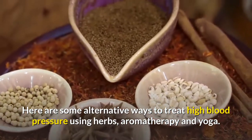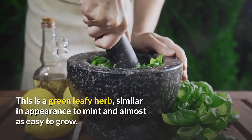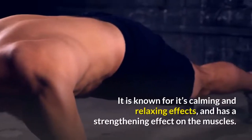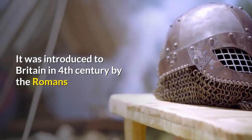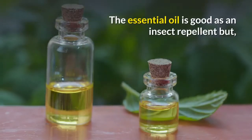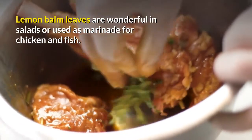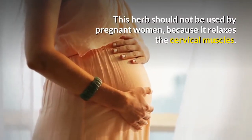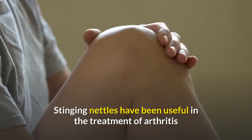Lemon balm is a green leafy herb similar in appearance to mint and almost as easy to grow. The herb is so called because its leaves have a lemony scent. It is known for its calming and relaxing effects and has a strengthening effect on the muscles. It was introduced to Britain in the 4th century by the Romans and is also good for digestion, abdominal cramps, stress, and nerves. The essential oil is good as an insect repellent but should never be taken internally. Lemon balm leaves are wonderful in salads or used as a marinade for chicken and fish. This herb should not be used by pregnant women because it relaxes the cervical muscles.